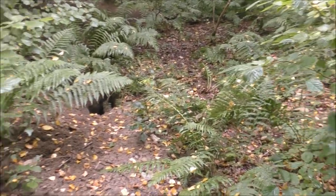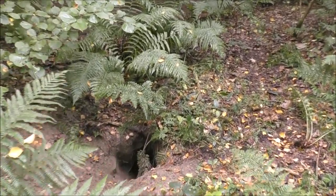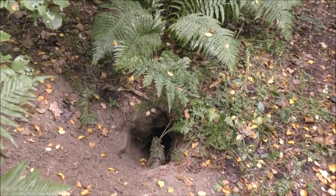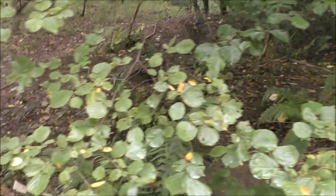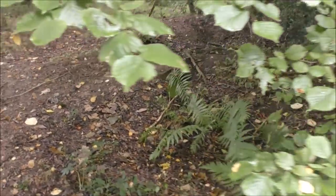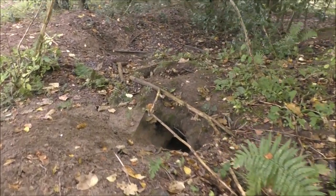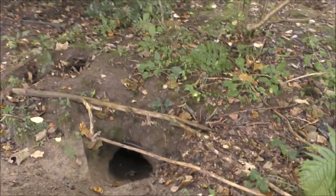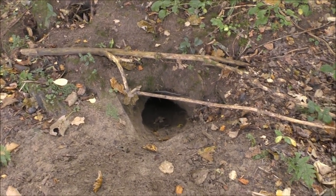I've actually taken a path that I don't normally take — I didn't even know it was here. It goes along the top of the wood, and here we've got an absolutely fantastic badger sett. What a monster. This is probably where all the badgers are coming from that are crapping all over my wood. Those holes are really, really clean.